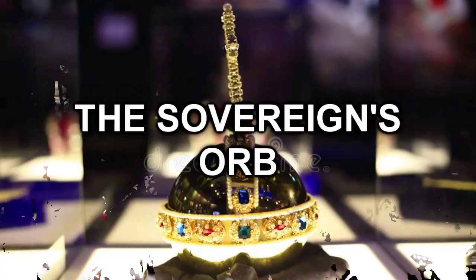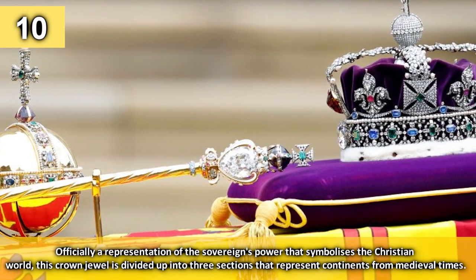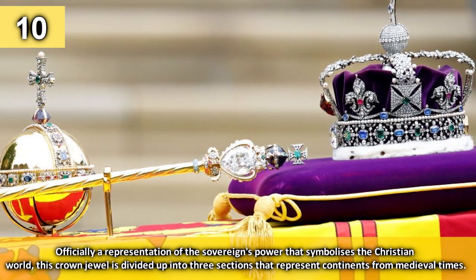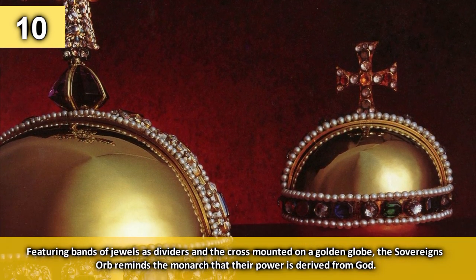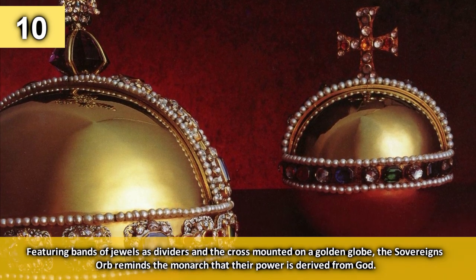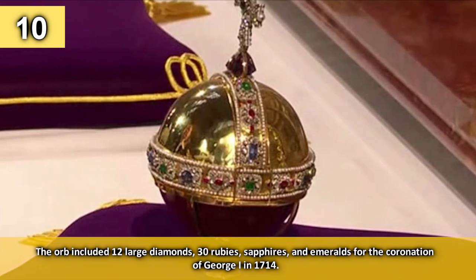Number 10: the Sovereign's Orb. Officially a representation of the sovereign's power that symbolises the Christian world, this crown jewel is divided up into three sections that represent continents from medieval times. Featuring bands of jewels as dividers and the cross mounted on a golden globe, the Sovereign's Orb reminds the monarch that their power is derived from God. The orb included 12 large diamonds, 30 rubies, sapphires and emeralds from the coronation of George I in 1714.